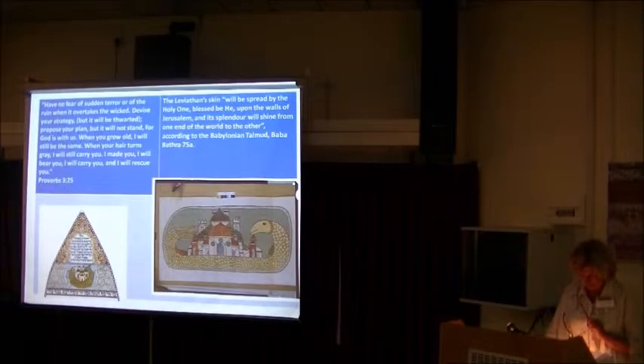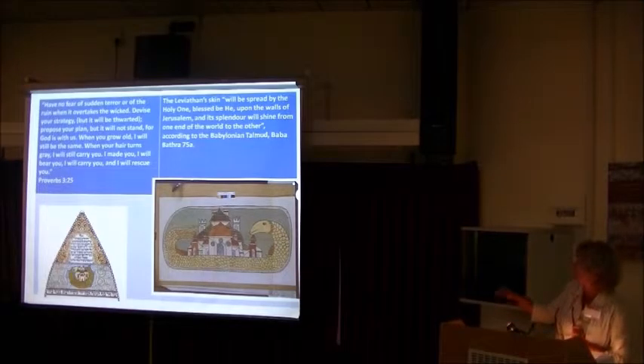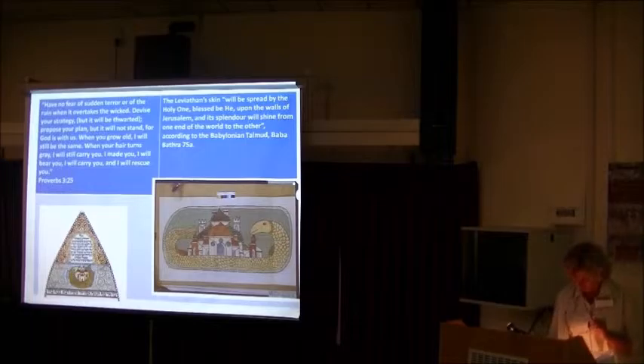The sea monster is represented in a very similar way in both synagogues. Its presence serves first and foremost as a reference to messianic times, to the grandest reward for the just, and as a reminder that the rewarded ones will all meet in Jerusalem. When the Messiah comes, the just will consume the meat of the sea monster. Its skin will be stretched by God on the walls of the Jerusalem temple, and its opulence will shine from the beginning till the end of the world.